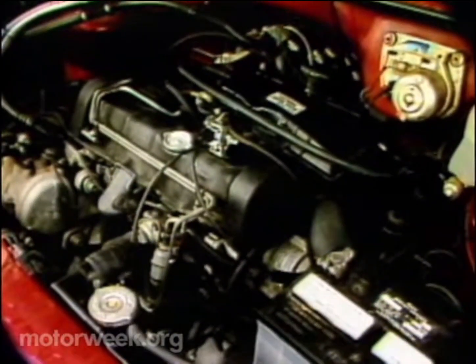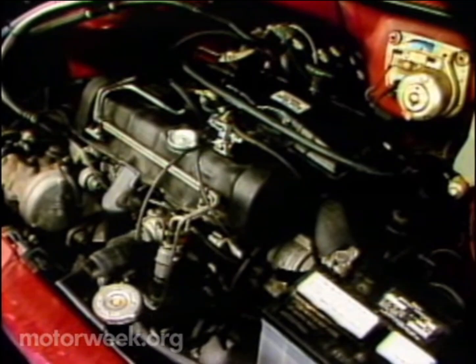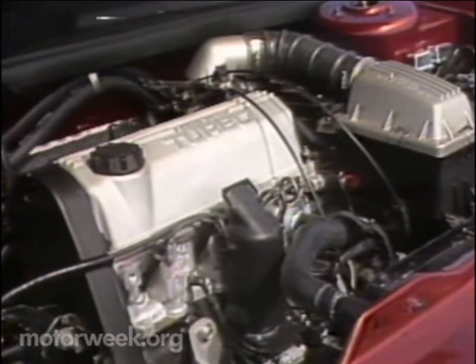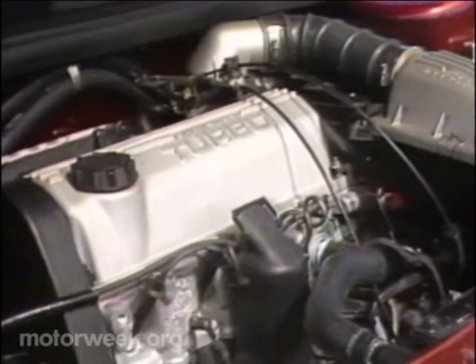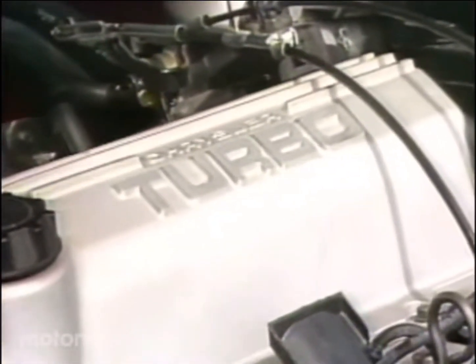Now, for the engine, we'll find the old, reliable 99-horsepower 2.2-liter in either an automatic or a five-speed. Word is that it will also have the strong 142-horsepower turbo 2.2-liter.